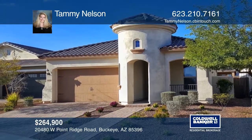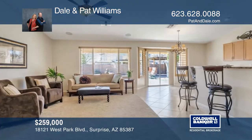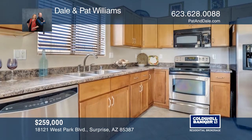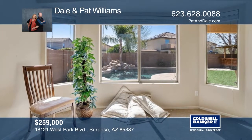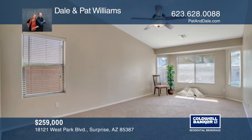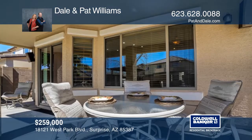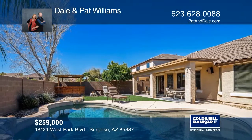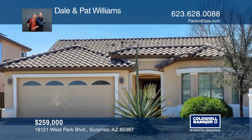This meticulously maintained, move-in-ready home features vaulted ceilings, fresh paint, newer carpet, and a garage. Tile flooring graces the baths and gourmet kitchen with maple cabinetry, upscale appliances, and granite counters with a breakfast bar. Unwind in the master suite with a walk-in closet, soaking tub, and shower. Sliding doors off the living area open to a covered patio and refurbished Pebble Tech pool with a waterfall lined with regional flora and a lemon tree. Learn more when you tour with Dale and Pat Williams.